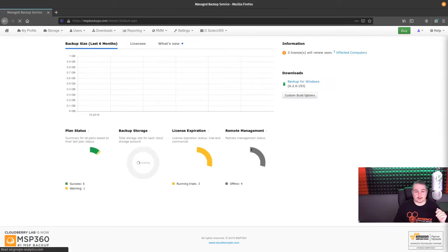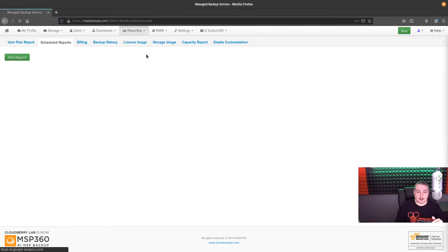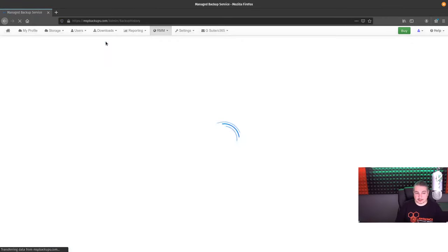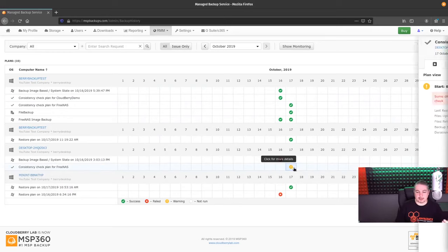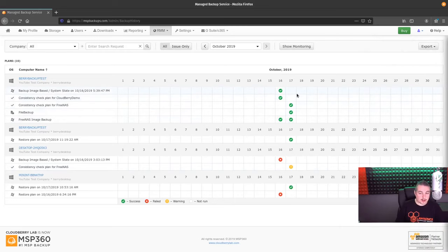On the home screen, there are fancy reports — you can see all the backup management and storage reports. There's not much in the demo account, but their reporting is pretty slick. You can build scheduled reports, user plan reports, billing reports, and backup history reports. They put it all in here — they can send you notices, consistency checks when they were done. We even have a consistency check plan failed because we purposely made it fail to test it.